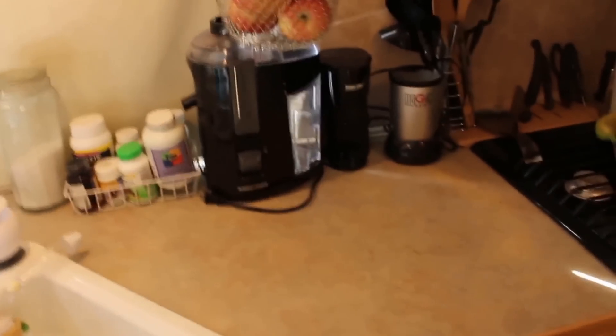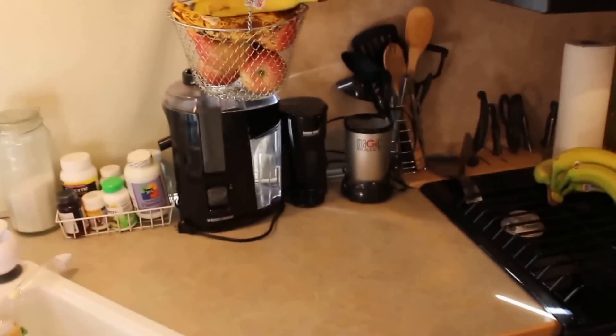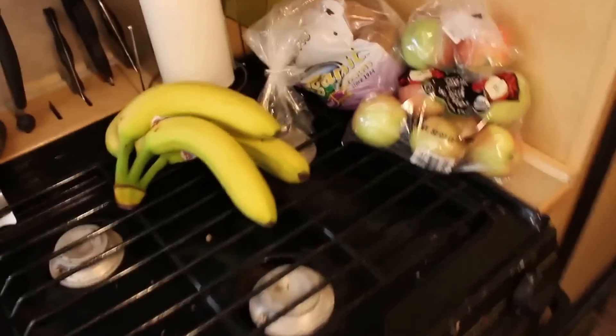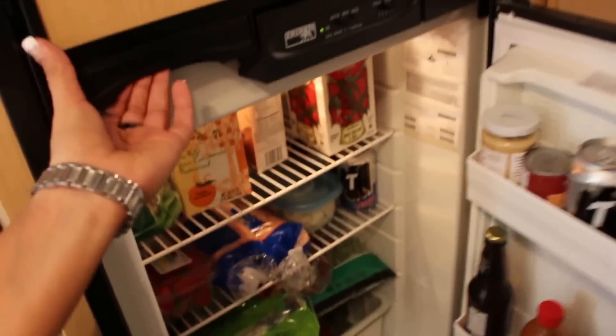Here's the kitchen area — very spacious for our needs. The microwave oven, fridge which fits a lot of things, and the freezer.